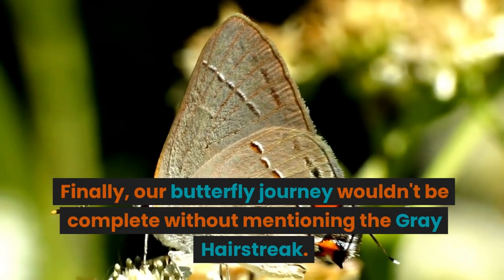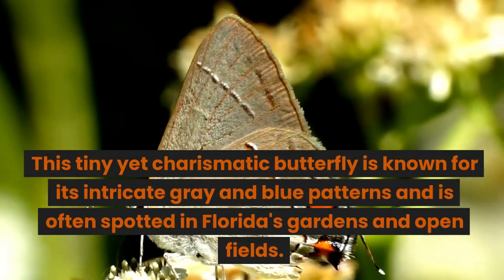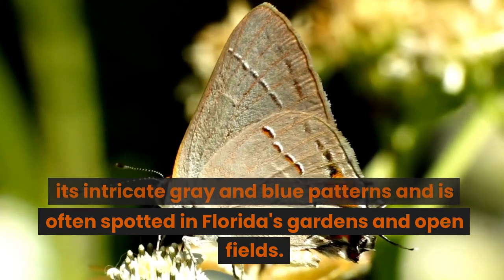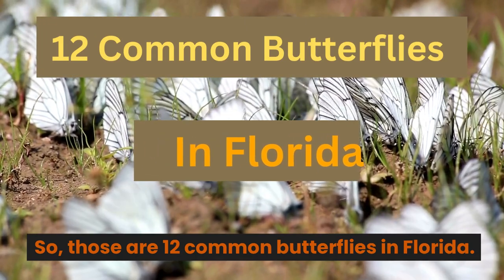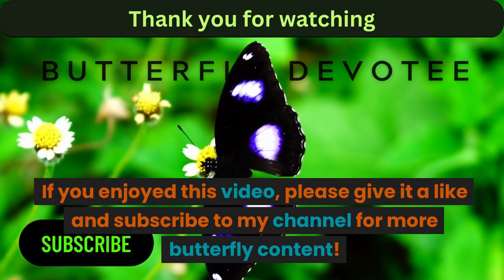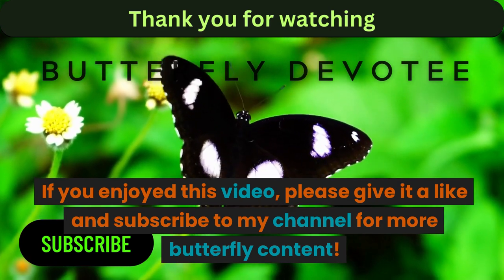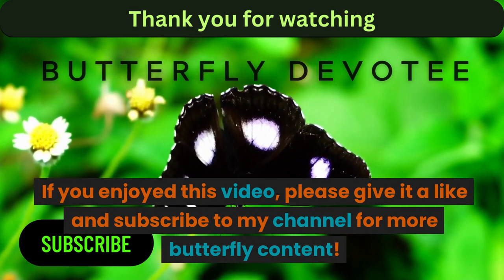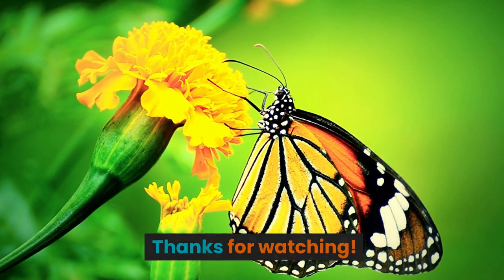Finally, our butterfly journey wouldn't be complete without mentioning the gray hairstreak. This tiny yet charismatic butterfly is known for its intricate gray and blue patterns, and is often spotted in Florida's gardens and open fields. So, those are 12 common butterflies in Florida. I hope you enjoyed learning about them. If you enjoyed this video, please give it a like and subscribe to my channel for more butterfly content. Thanks for watching. We'll see you next time.